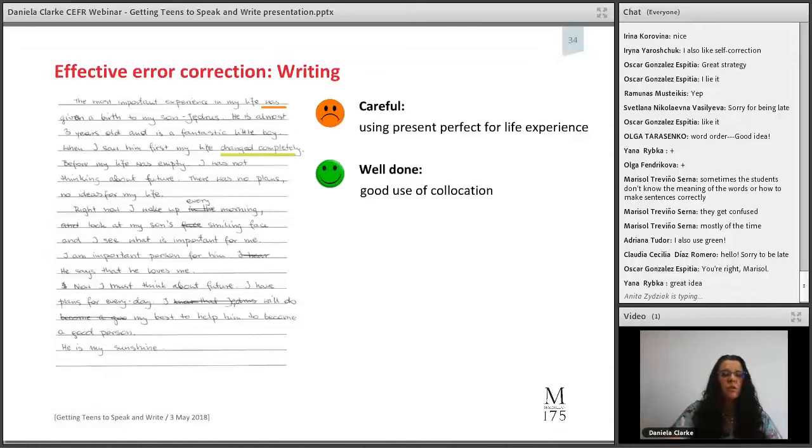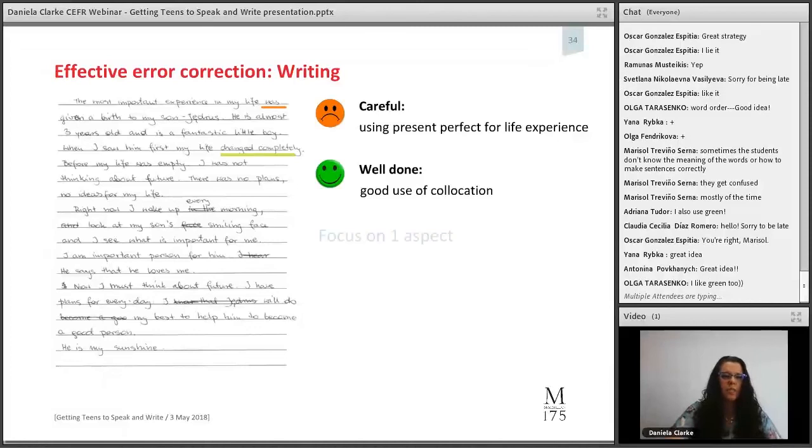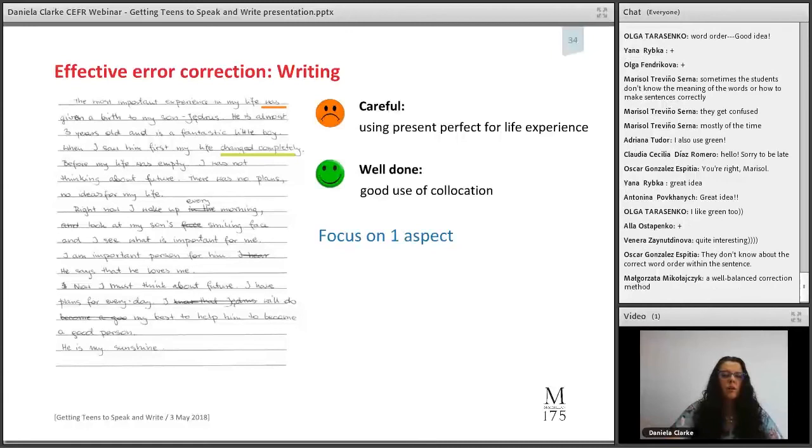Another effective correction method is focusing on one aspect at a time. Not all grammar tenses, but just one. Maybe one week you focus on grammar; the following week you focus on vocabulary use in writing and ignore grammar even if they make mistakes. I sometimes put a chart on the classroom wall showing what the error correction focus of the week is, so students are aware of what we're working on.